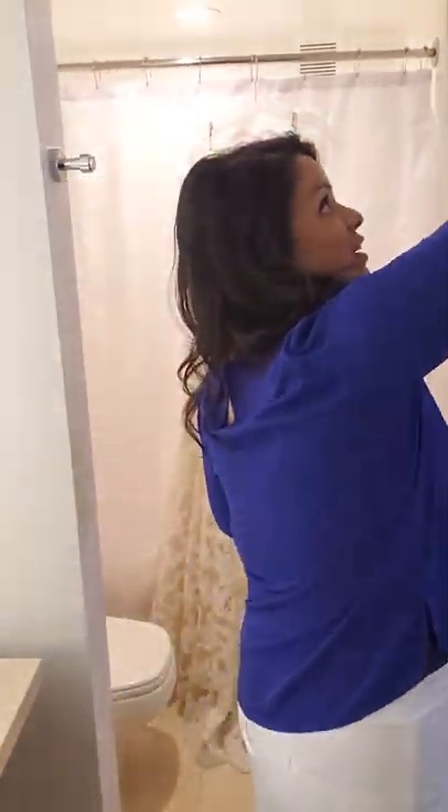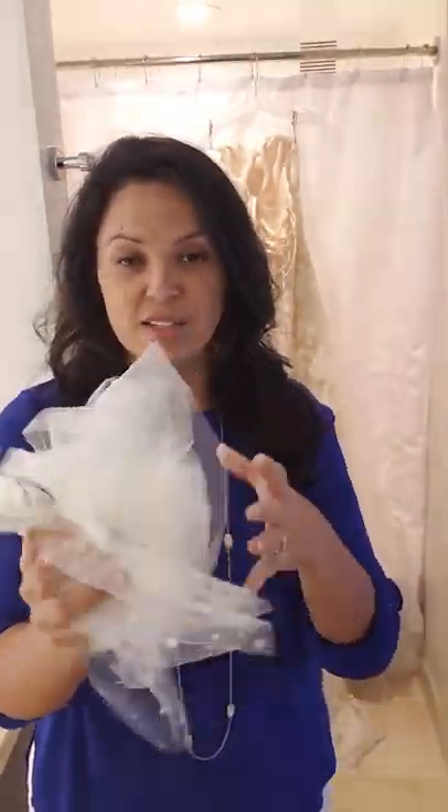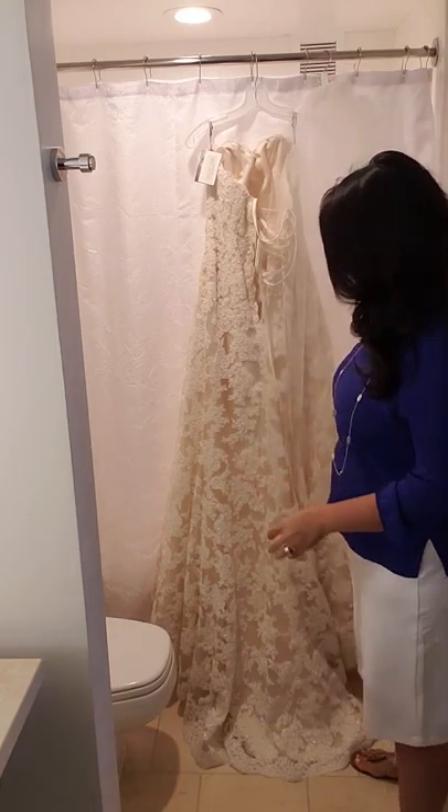I do have a veil here that I've also put into a suitcase, so it's nice and wrinkled, and I'm going to steam this along with the dress. If you have a mother's dress, flower girl dress, or bridesmaids dresses, just line them all up and you can do them all at one time — that way you'll save yourself time and also save water.